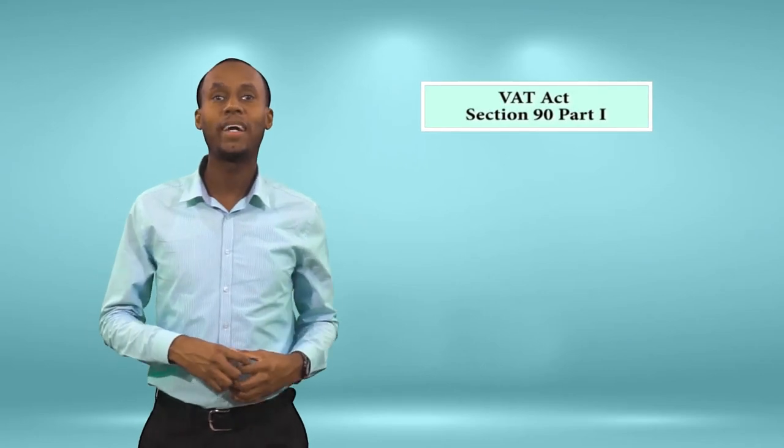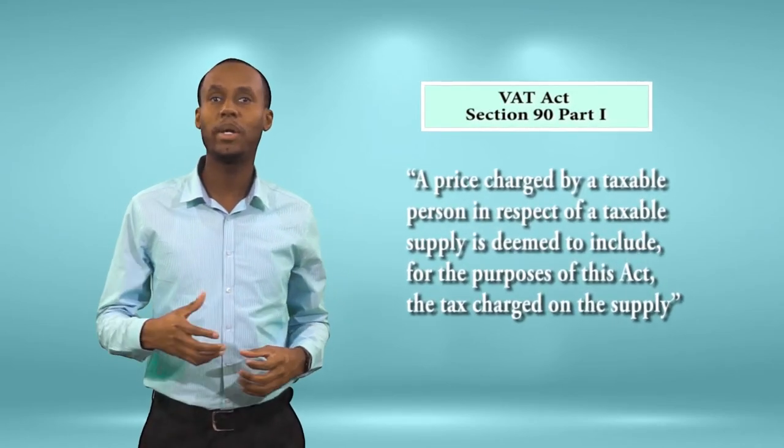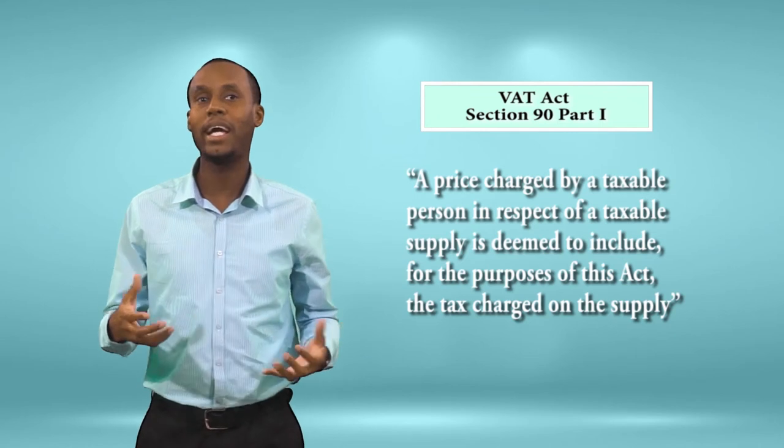Section 90, part 1 of the VAT Act states that a price charged by a taxable person in respect of a taxable supply is deemed to include, for the purpose of this Act, the tax charge on the supply. The other reason businesses should get a copy of the VAT zero-rated and exempt list is because they are required by law to advertise whether goods are VAT-inclusive or VAT-exclusive for the sake of their consumers.